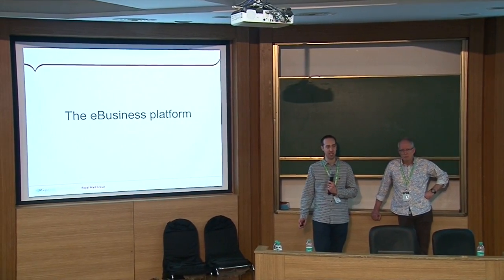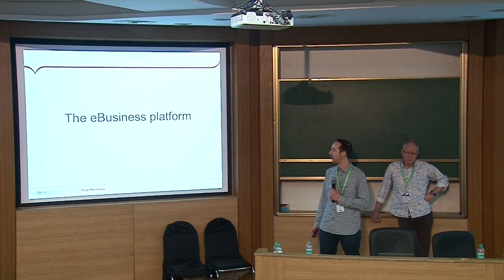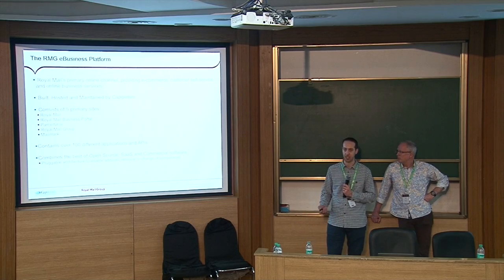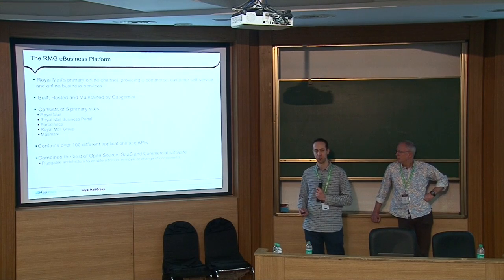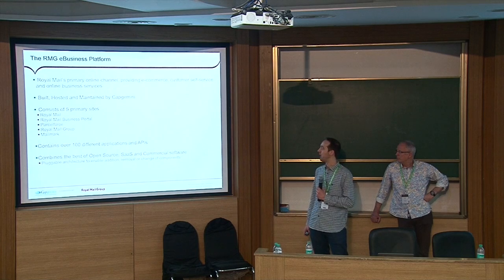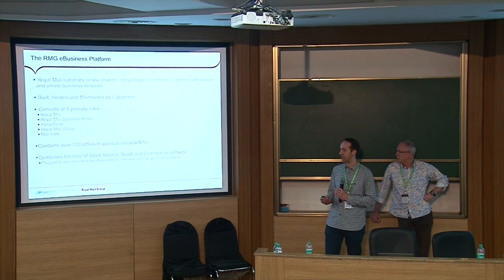Now talking about what you're probably all here to hear about: the e-business platform and Drupal's role in it. Royal Mail's e-business platform is their primary online channel — the front door to their organisation for customers — and it gives them e-commerce, consumer services, and business services, all online. It's built, hosted, and maintained by Capgemini. From a consumer perspective it consists of five primary sites representing five key brands.